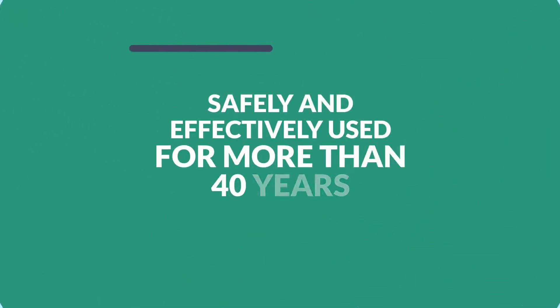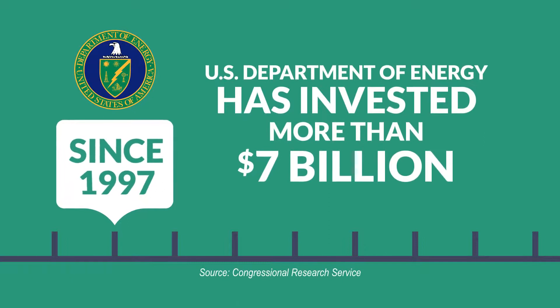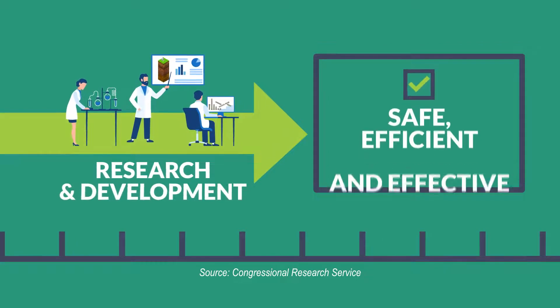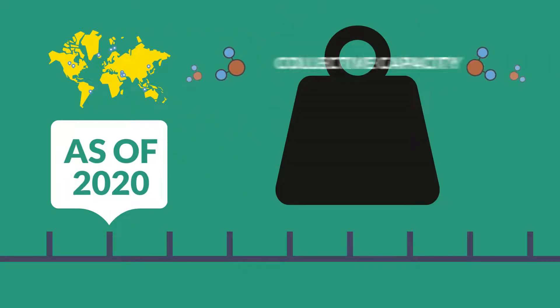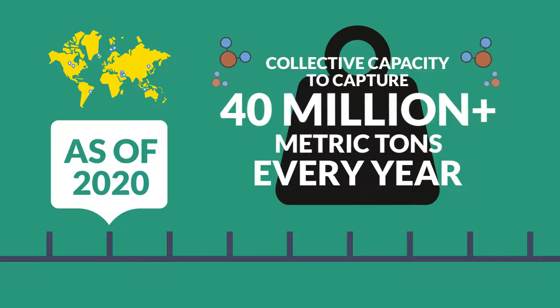CCS technology has been safely and effectively used for more than 40 years. Since 1997, the U.S. Department of Energy has invested more than 7 billion dollars into the research and development of safe CCS technologies to make the process even more efficient and effective. As of 2020, there were more than 20 large-scale CCS projects around the world, with a collective capacity to capture about 40 million metric tons of CO2 every year.